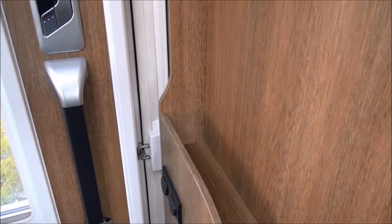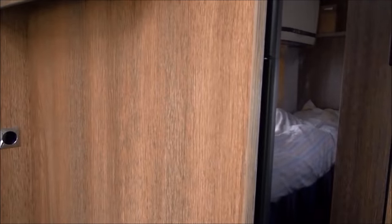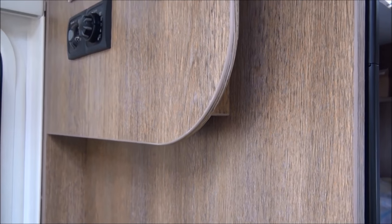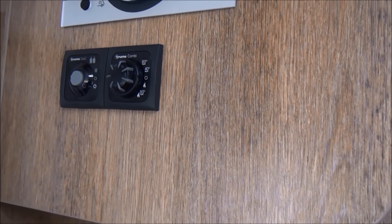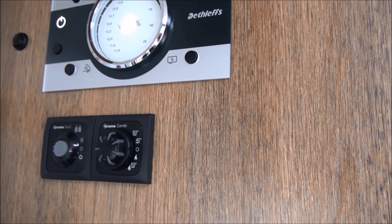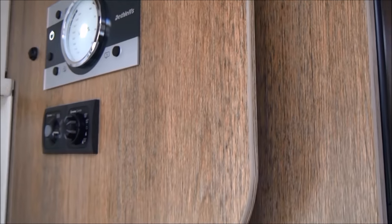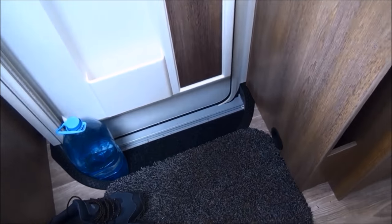At the doorway there is a rather serious problem: there's nowhere to hang your clothes or coats. So if anybody from Dethleffs is watching, hooks would be a very good idea — put a couple of hooks up here and that would be just the job. We've got the controls for the heating and the water here, and there we can see what's going on with the electrics and water levels. I always put a mat down and leave my shoes as I come in.